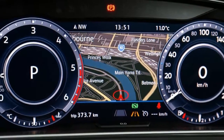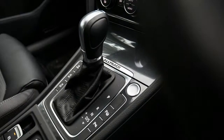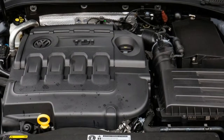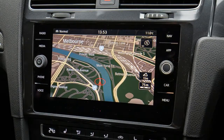The Golf Alltrack's cabin is familiar but benefits from the same changes as the rest of the MK7.5 range, headlined by that slick new flush 8.0-inch Discover media swiping screen with satellite navigation. The regular Golf hallmarks of flawless build quality, tactile surfaces, thunking doors, and various closing storage cubbies are all present.